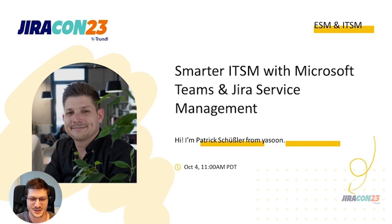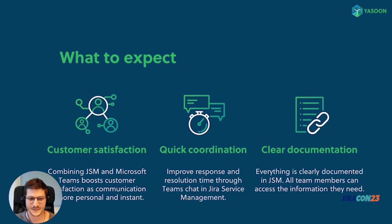A quick introduction to myself: I'm Patrick and I started working at Yasun three years ago. I am mainly responsible for partner management as well as customer support, and I'm very happy about the opportunity to showcase our app based on the ITSM use case.